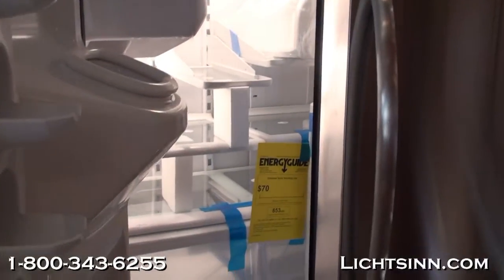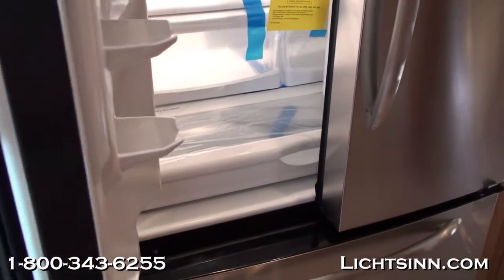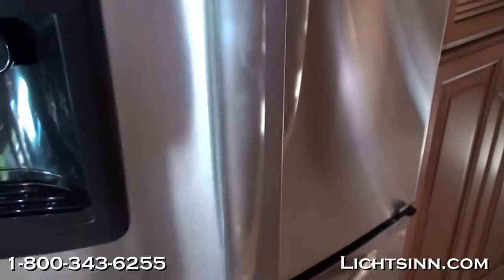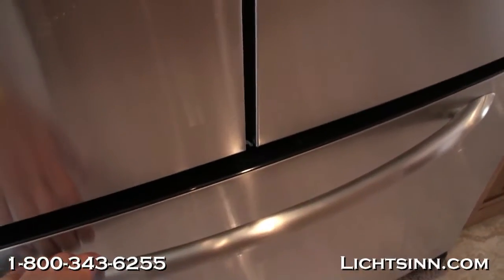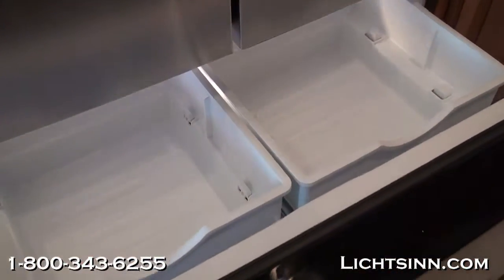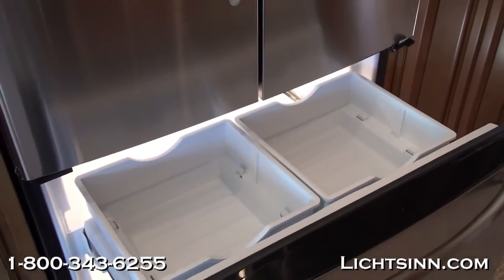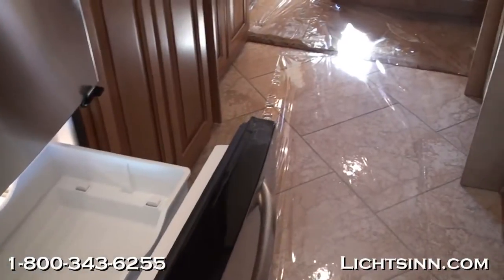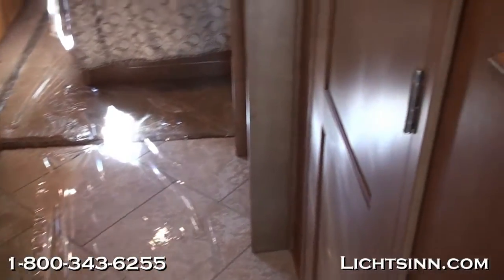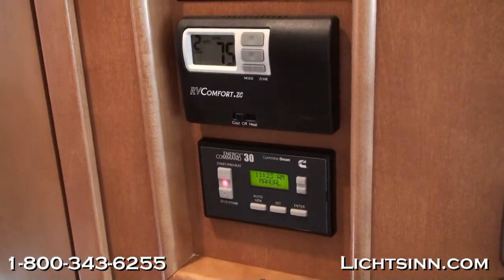The residential refrigerator package ties in with six AGM glass mat batteries — completely maintenance-free — and a 2,800-watt pure sine wave inverter for whole-house inverter flexibility. The 36M is 36 feet 8 inches long, 12 feet 9 inches tall at the most standard feature point, and 8.5 feet wide. Interior height clearance is 7 feet. Tank capacities are 92 gallons fresh, 60 gallons black, and 46 gallons gray.